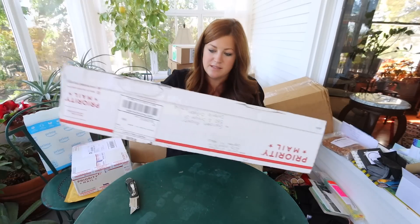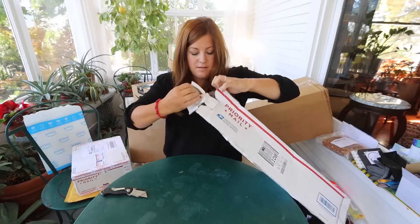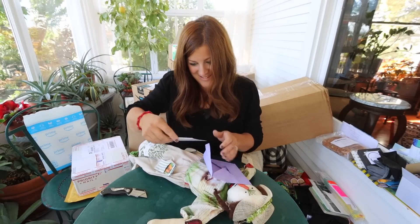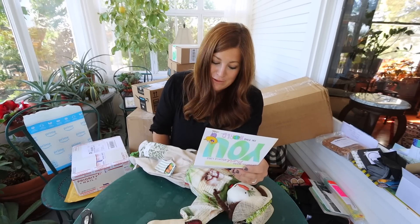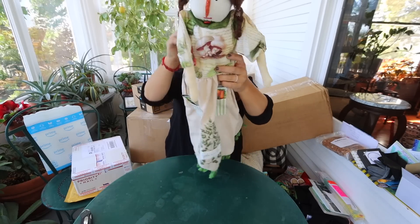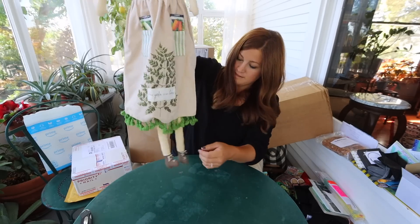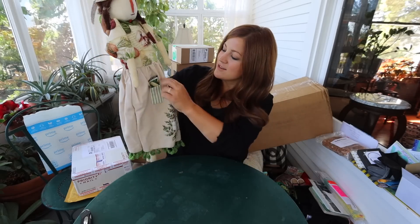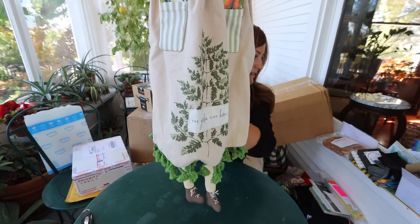Let's open this odd-shaped box from Laura in Michigan — it also showed up a little banged up. That is a cute doll. She said: 'During the cold winter months here in Michigan, I sew dolls. It's been fun making the garden girl doll for you. Hang her wherever, if she doesn't scare Benjamin!' There's a little hanger on the back. She's got long legs, a carrot for her nose, little seed packets in her pockets, and her skirt says 'The garden is my home.' Super cute — thank you.